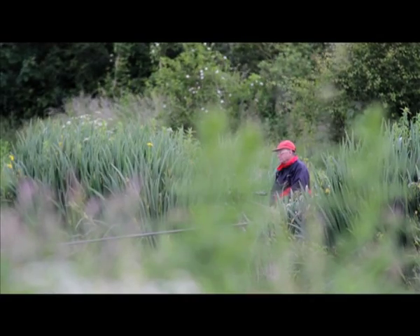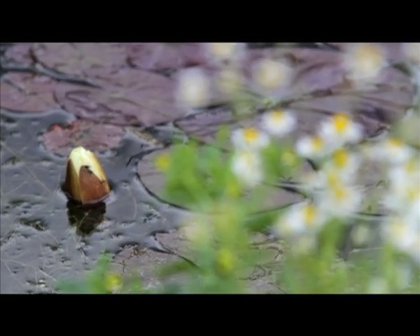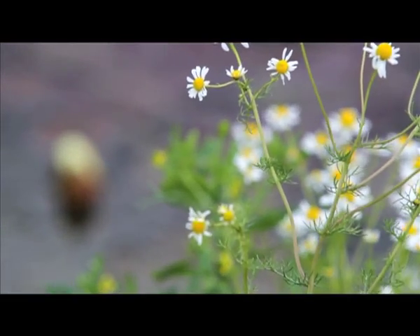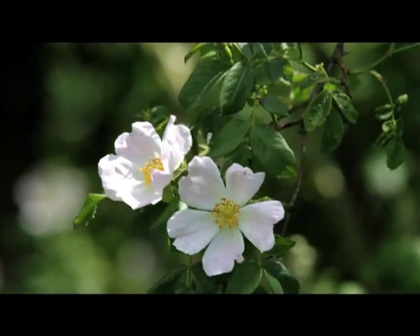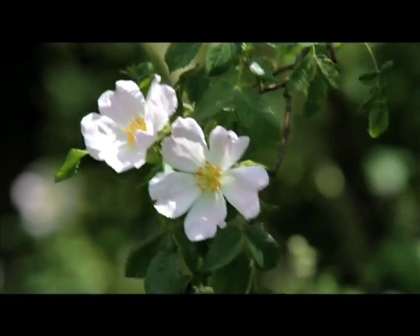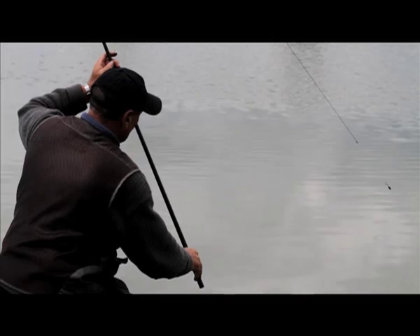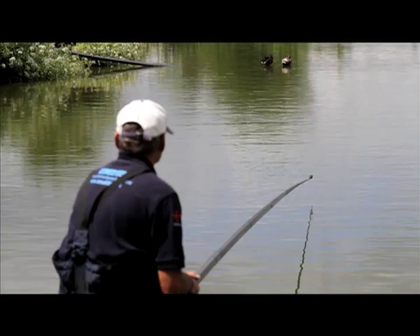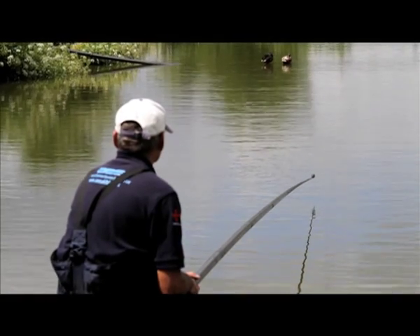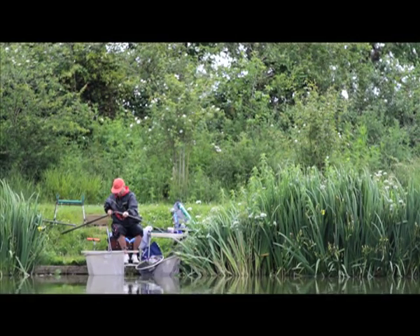Set on the western edge of the historic Somerset Levels, the Sedges fishery offers great fishing in picturesque surroundings. A variety of methods can be used for the hard fighting carp and large shoals of bream. The fish are well fed but that doesn't stop you giving them more.